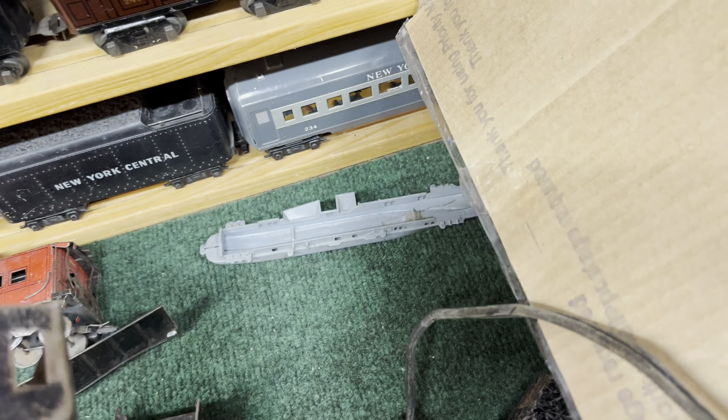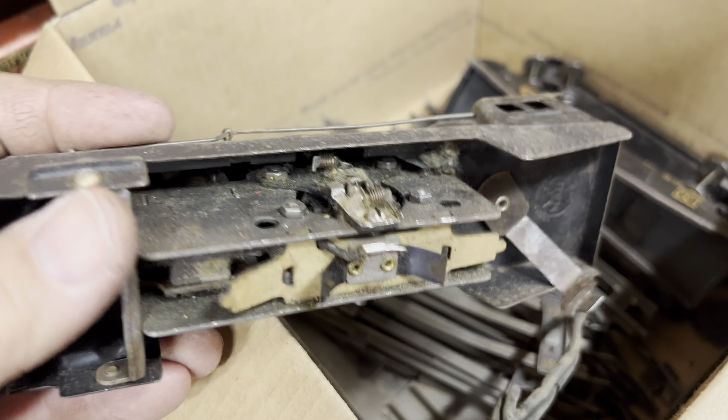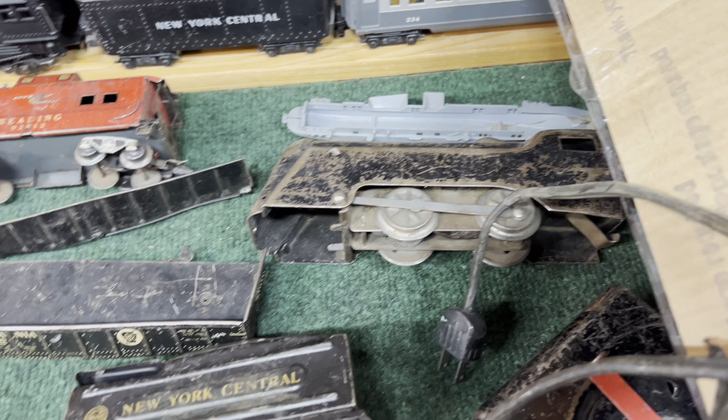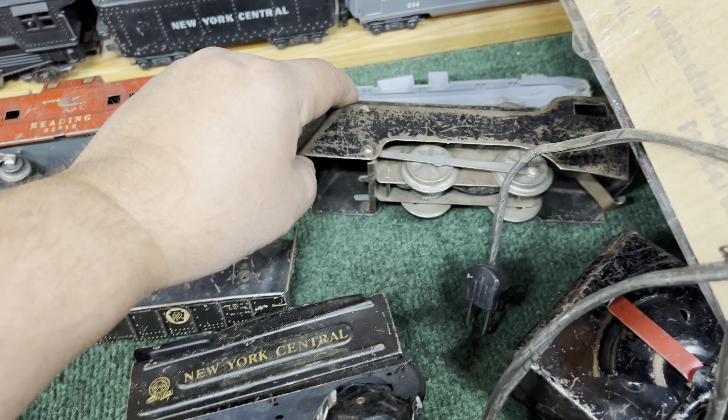There's a wind-up Commodore in really rough shape. Look at the couplers, all bent up. It's a locomotive, which would be pretty fitting with the year that this came out. So all this seems like it goes together, except for the mechanical Commodore.